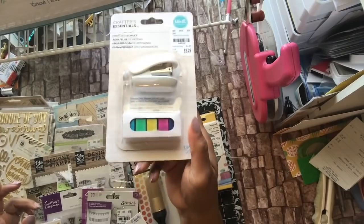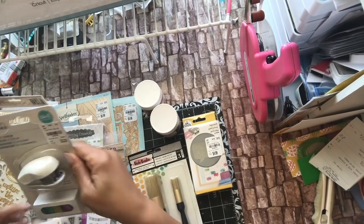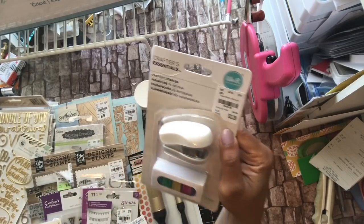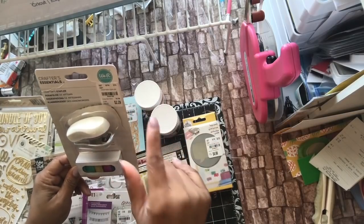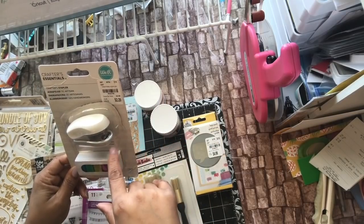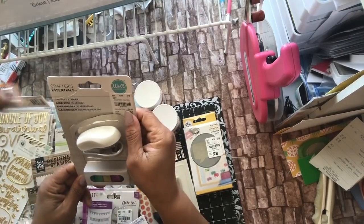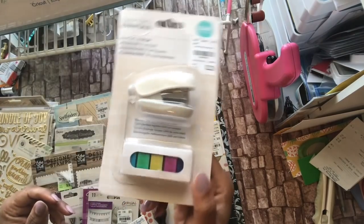My daughter opened this up — this is one of the things she picked up for herself. This is an office supply item: a stapler with multi-colored staples. It's like a mini attacher and it comes with 300 per color and it's five colors. It's $2.29 and the number is 204-2198, and this has been out before.